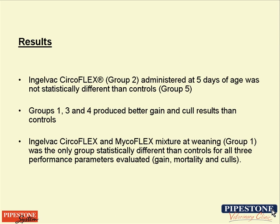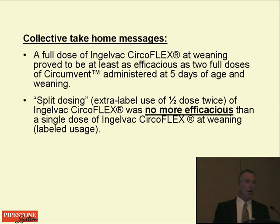What was incredibly disappointing to our production staff was that we could not get the one dose at processing to work — that was a pretty obvious outcome of the trial. Groups 1, 3, and 4 all produced better gain and cull results than controls. The CircleFlex-MycoFlex mixture at weaning was the only regimen that was statistically different from controls for all three performance parameters evaluated.